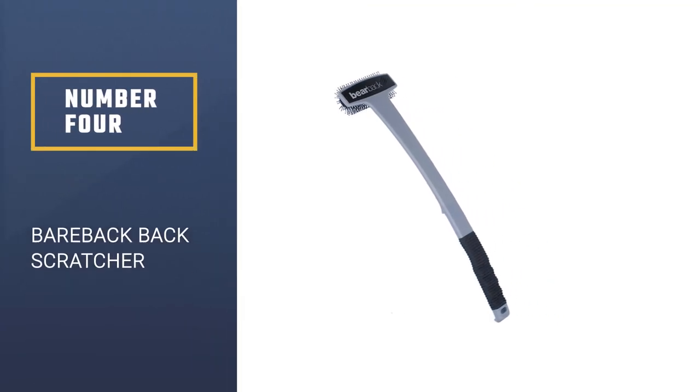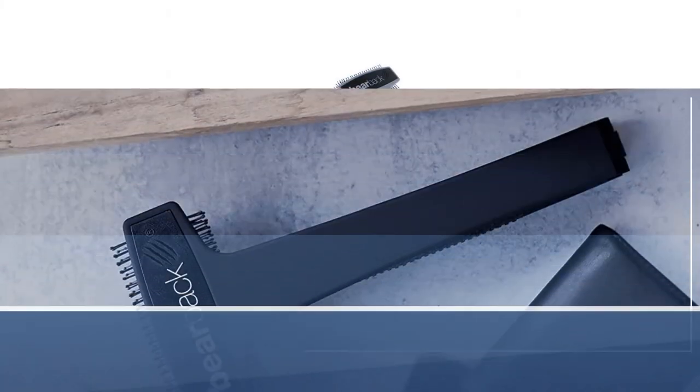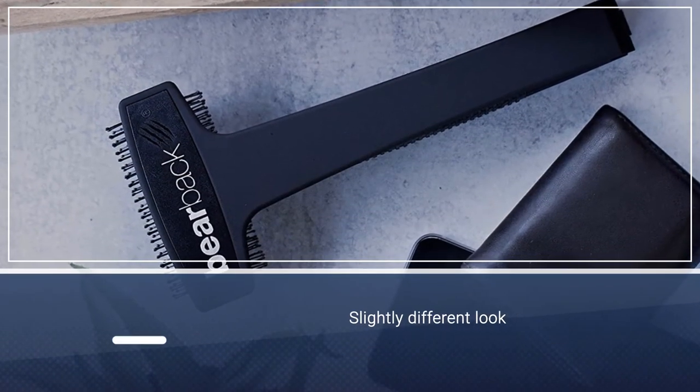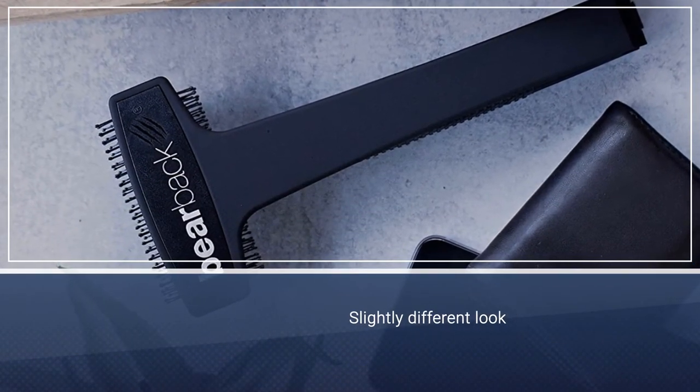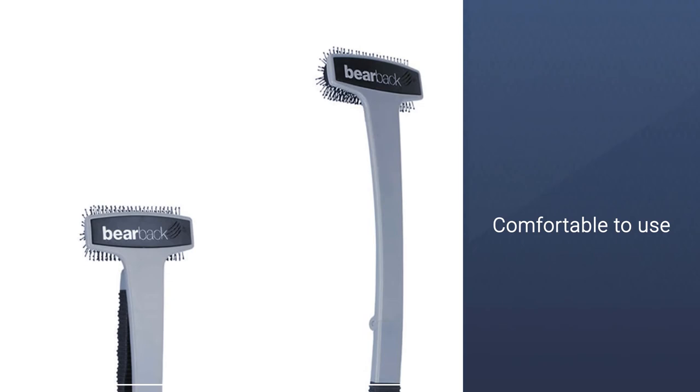Number 4: Bareback Back Scratcher. Looking for a slightly different take on the traditional back scratcher? The Bareback may be the tool for you. Instead of teeth, this scratcher's head sports a number of oversized bristles to provide a comprehensive yet comfortable way to deal with itches.